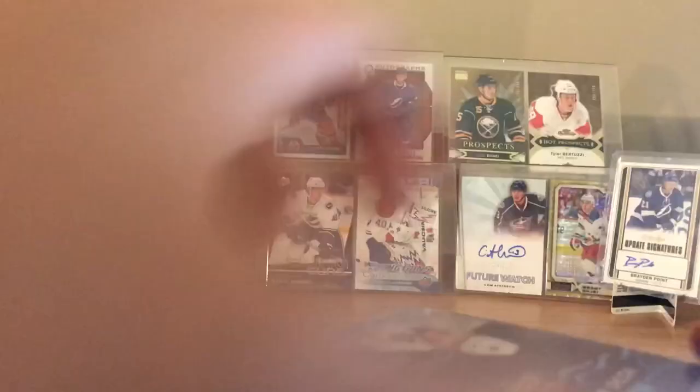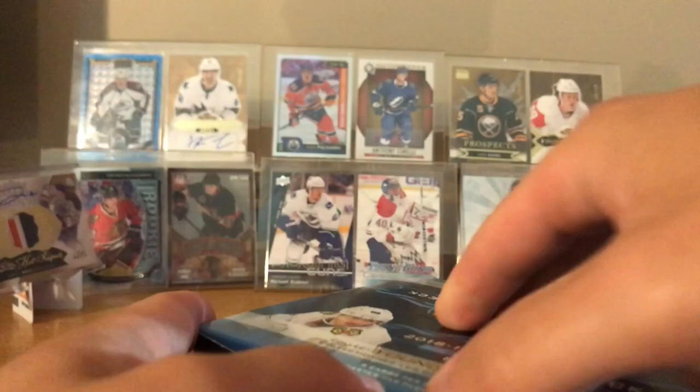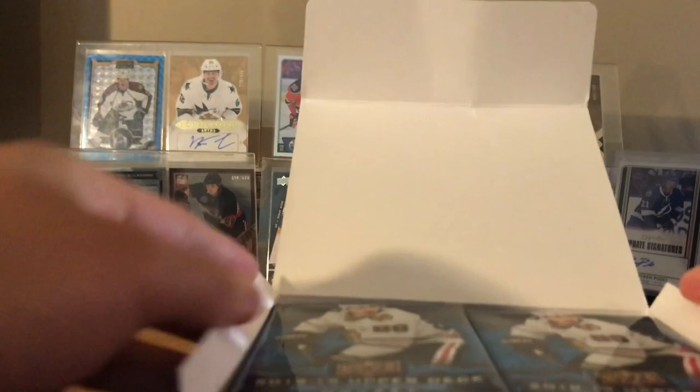Last time did we open OPG Platinum or was it SP Authentic? We split the box and you got like nothing. I don't know, you pulled that Hart though - you pulled that orange yeah. I'm not premier - OPG Plat, yeah. But okay, this one - I pulled the only card that mattered. That's true.